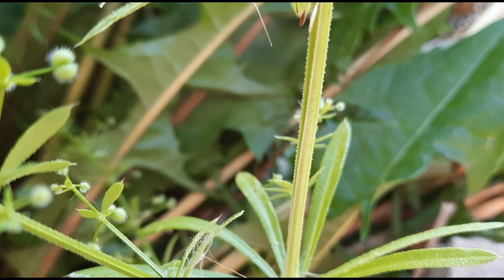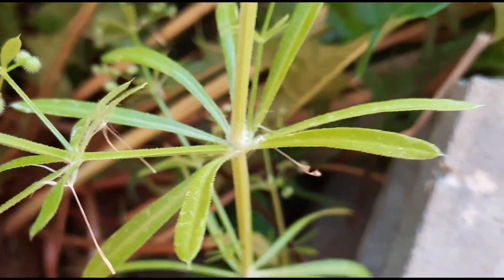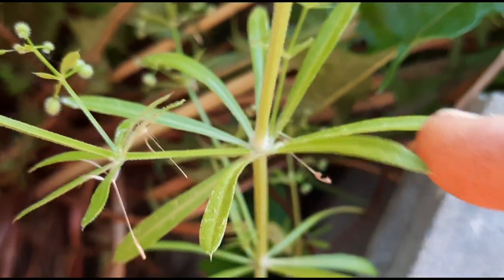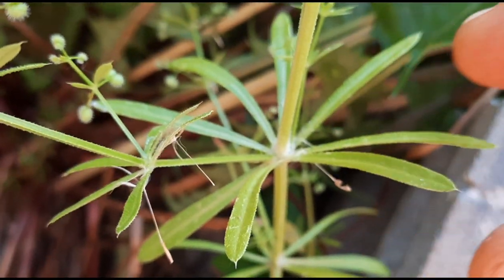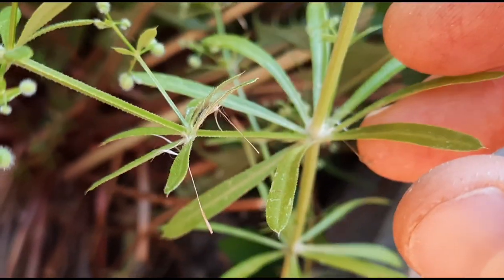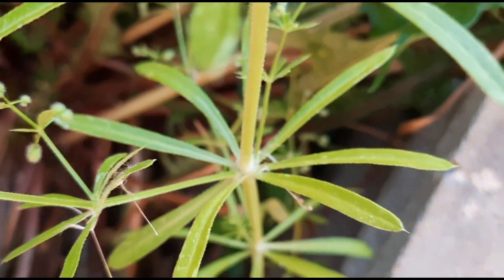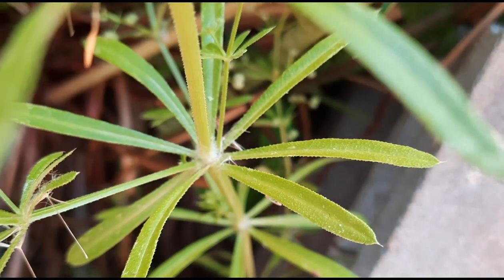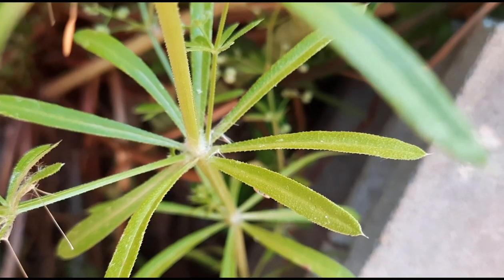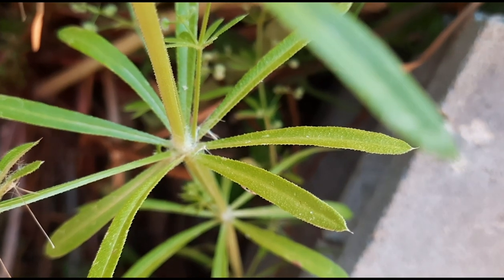Cleavers has a square stem with hooked hairs on the angles of the stem. The leaves come off the stem in a whorl, like a circle coming from one central place. They're about half an inch to three inches long and they also have sticky hairs. You can see the lower half of the leaf is smaller than the upper half, and they're straight and round at the end with a pointed tip.